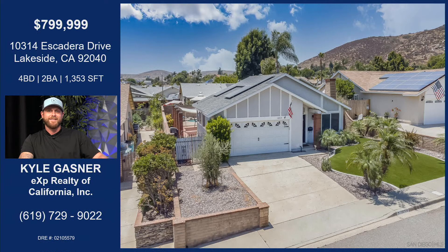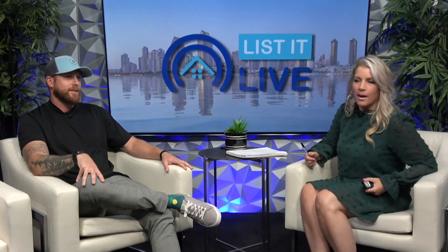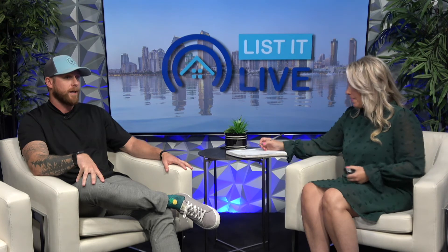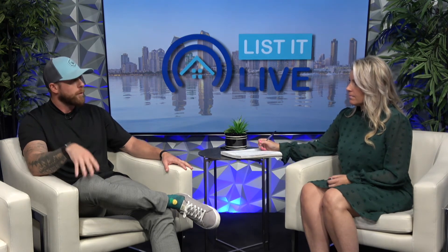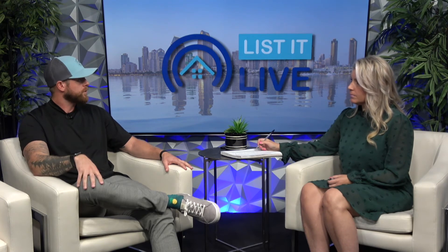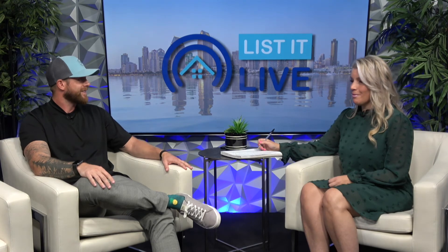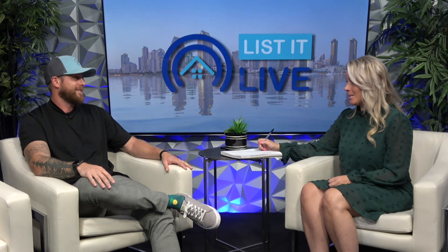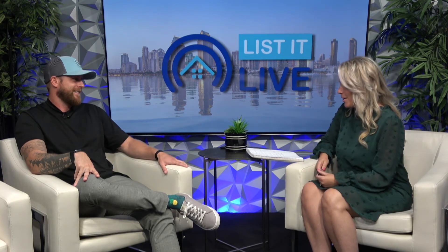This is such a gorgeous property. I love all the palm trees and the view of the mountains in the background. Obviously very easy to show. All you have to do is reach out personally — the cell phone number is in the remarks of the MLS. The sellers do work from home, so just a quick reach out with about a two-hour notice and it's very easy to show. They're very accommodating. When HGTV comes and touches the front of a house like that, I know that's a pretty penny — you're getting a lot of detail in that work.